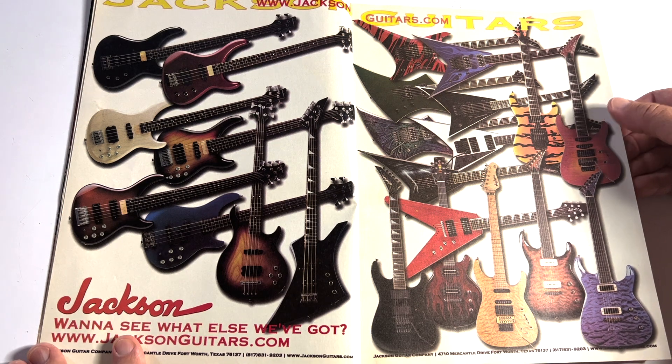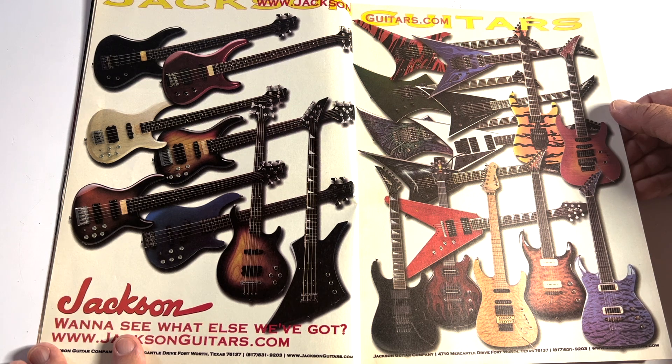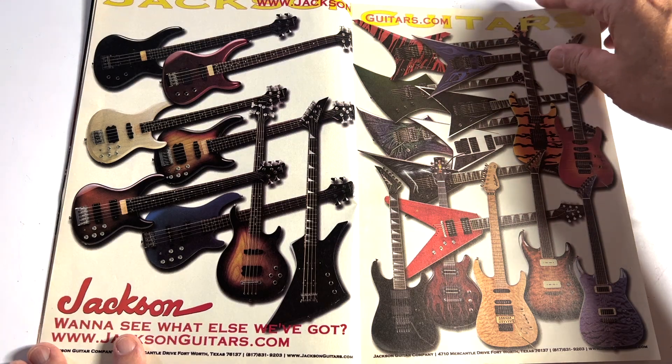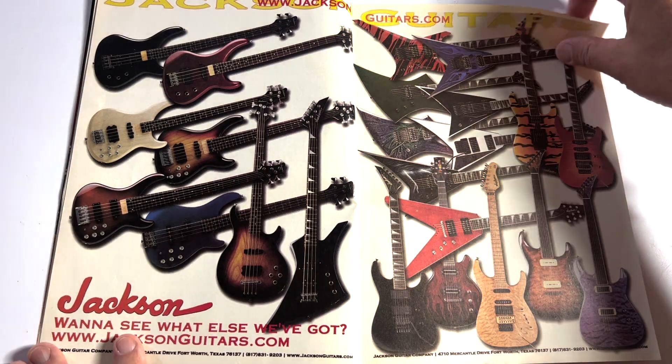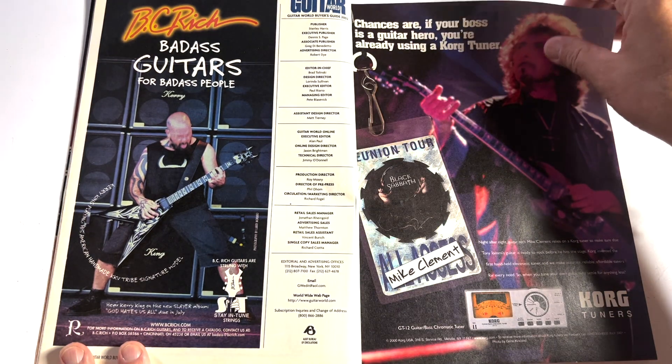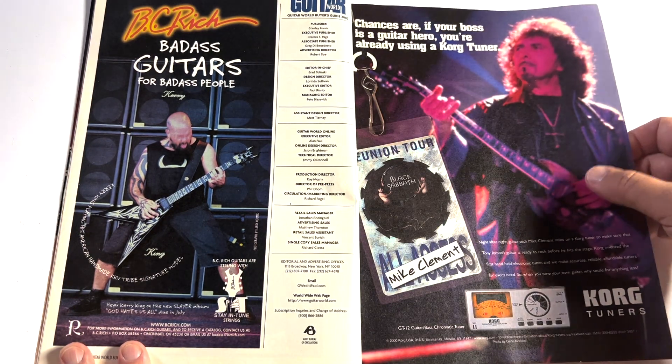Huge lineup with Jackson — they were really cranking it out in 2002. There's one that looks like the Phil Collins PC model. And there's Carrie King rocking the BC Rich.